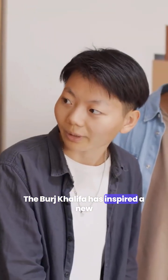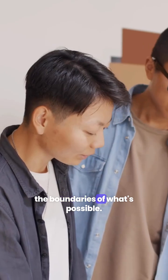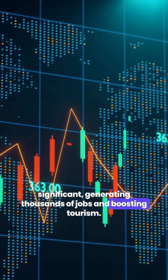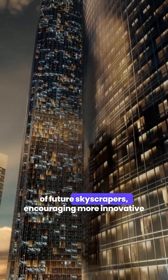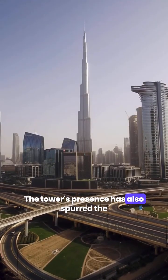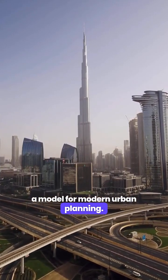The Burj Khalifa has inspired a new generation of architects and engineers to push the boundaries of what's possible. Its impact on the local economy has been significant, generating thousands of jobs and boosting tourism. Globally, it has influenced the design of future skyscrapers, encouraging more innovative and sustainable approaches to urban development. The tower's presence has also spurred the growth of neighboring projects, transforming Dubai into a model for modern urban planning.